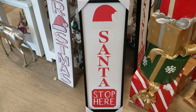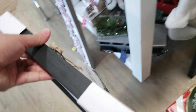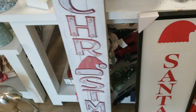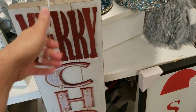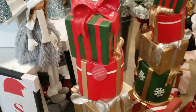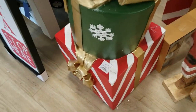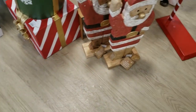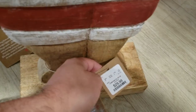Santa stop here sign, running at $19.99 — it's table height. Then we have a Merry Christmas sign that lights up — I'll show it lit up later in the walkthrough. Next we have these really huge plastic presents you can put out, running at $99.99. And then these two folksy wooden Santas here are running at $29.99.